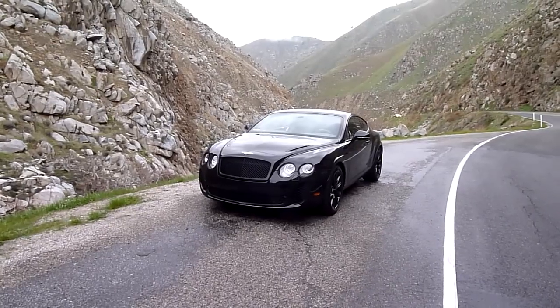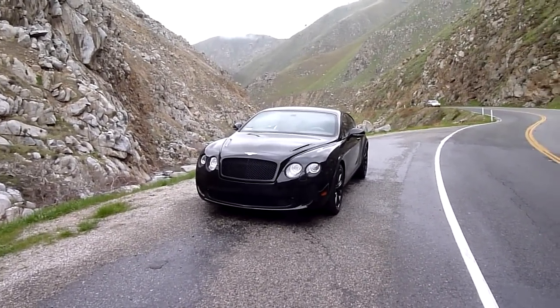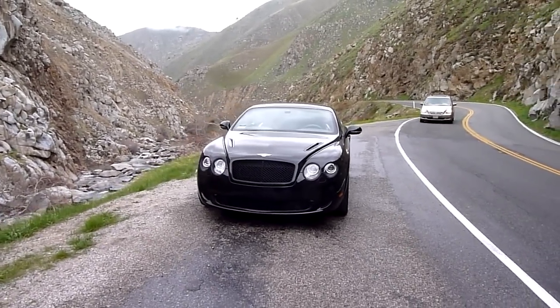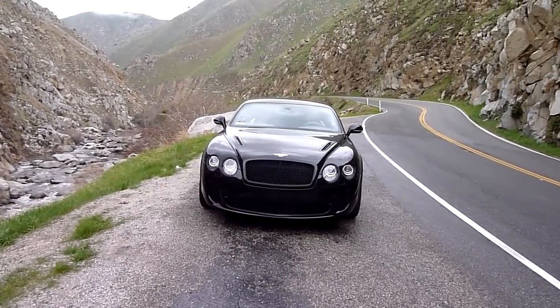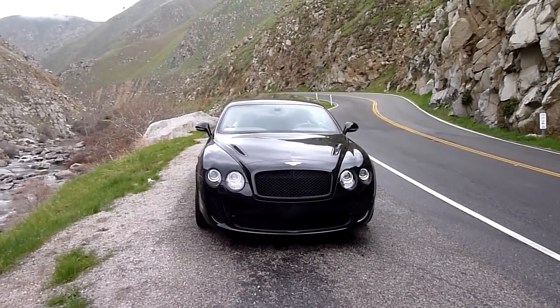First things first, this is based on the Bentley Continental line which has several levels and variations within those levels. The base level is the regular Continental which comes in the Flying Spur, a four-door sedan, as well as the GT which is the coupe — available in the regular GT as well as the GT C, which is a convertible.